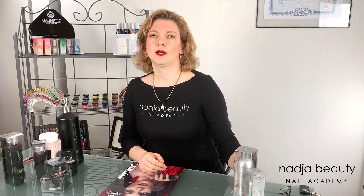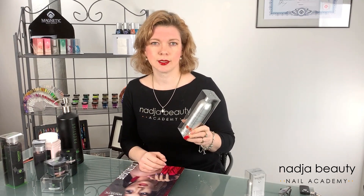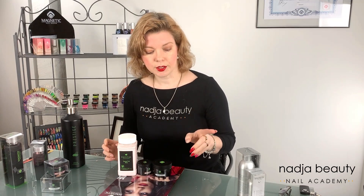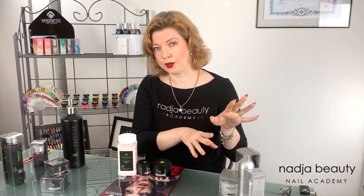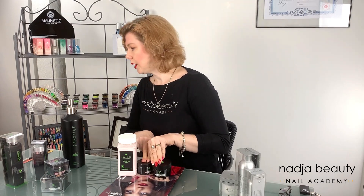We have three lines of acrylics by Magnetic. The silver line is Ultimate Plus, which is an odorless system. The blue liquid is a fast-setting or regular-setting acrylic. Then we have this fantastic black line, which is Prestige. All monomers come in 100ml, 200ml, and a pump bottle of 960ml. Powders come in 35g, 70g, and a refill pack of 350g.